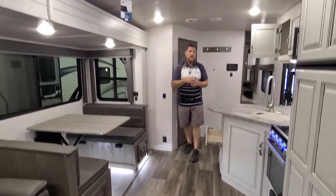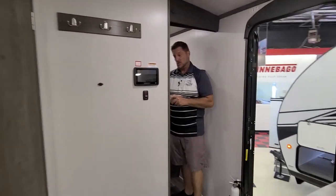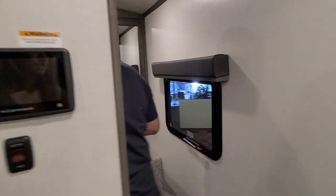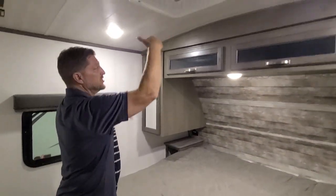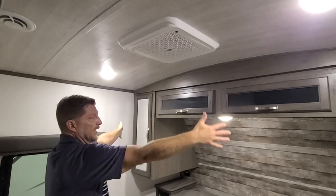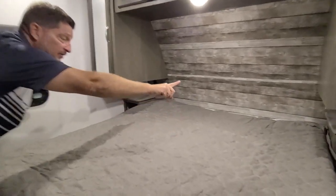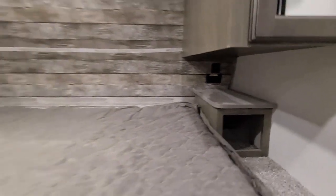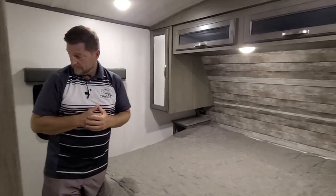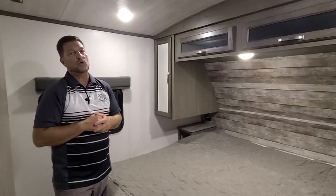Up in the bedroom, we have a king bed — this is one of the few bunk trailers on the market with a full king bed. We have a second air conditioner here and seven-foot-tall ceilings. Nice big cabinetry with hanging lockers on both sides. Up in the front there are inverted plugs for plugging in CPAP machines and things that need to run off the battery at night. This is the 2023 Keystone Cougar 29BH Southwest Edition. Thanks.